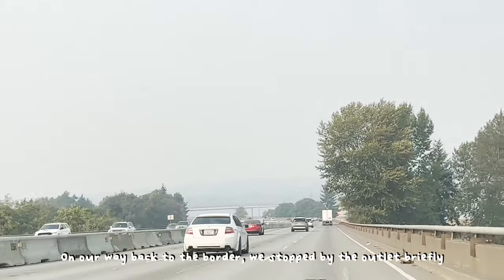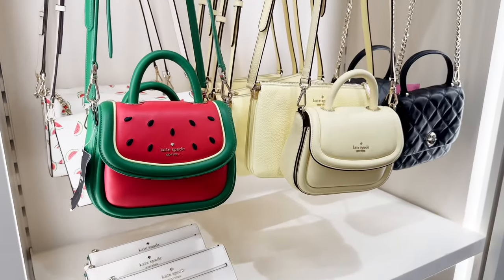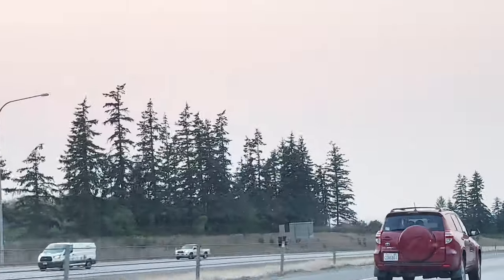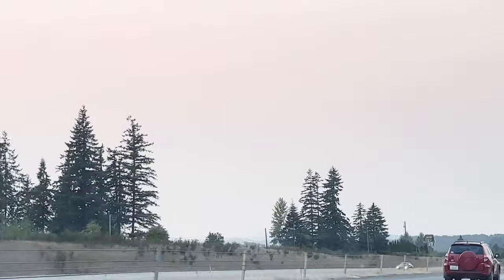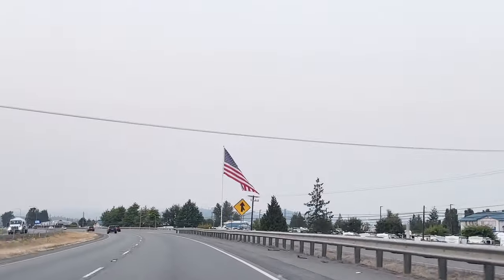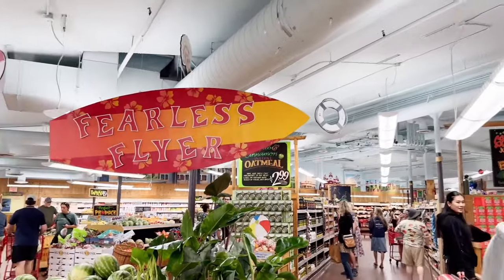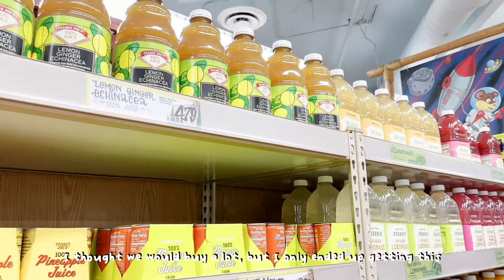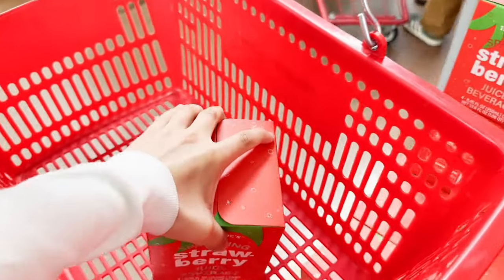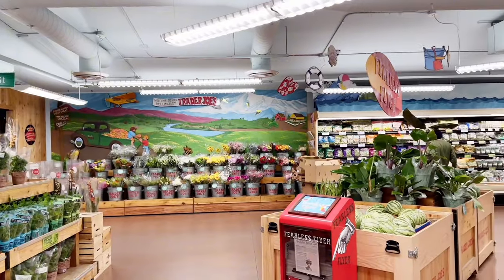On our way back to the border, we stopped by the outlet briefly. There wasn't much to buy, so we just continued our way back. Of course, we had to stop by Trader Joe's. I thought we would buy a lot, but I only ended up getting this strawberry drink.